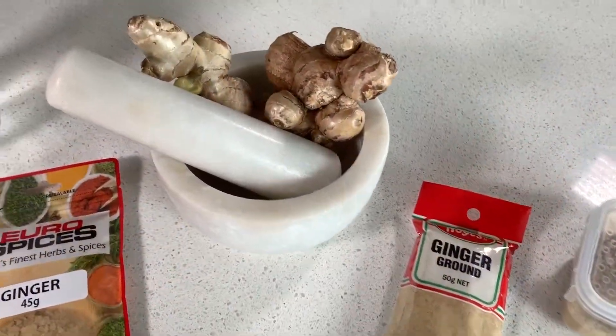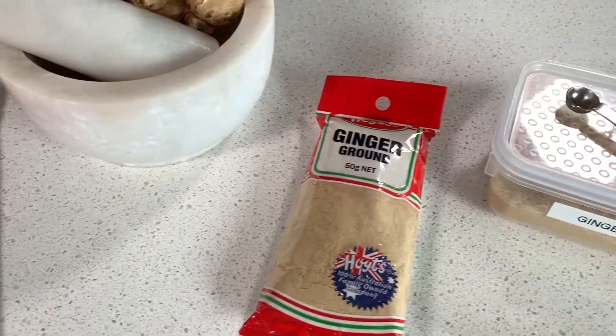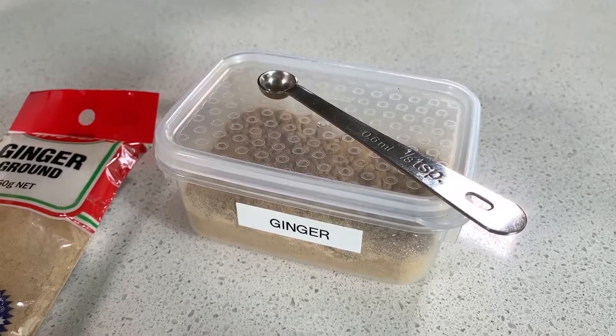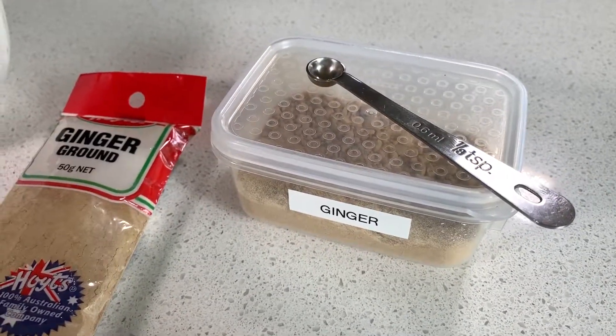I buy my ginger either fresh or in bulk packets like this as you can see here. I store my ground ginger in these labeled containers, which are airtight so it keeps the ground ginger fresh.